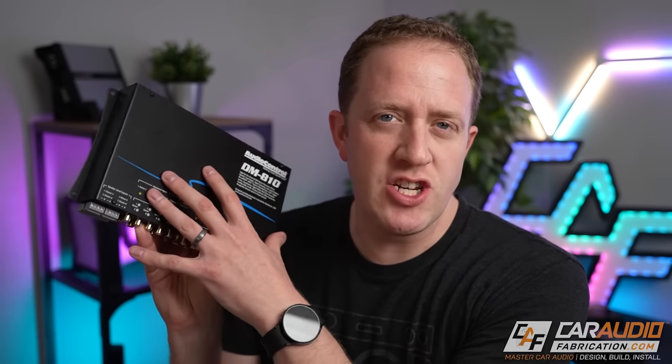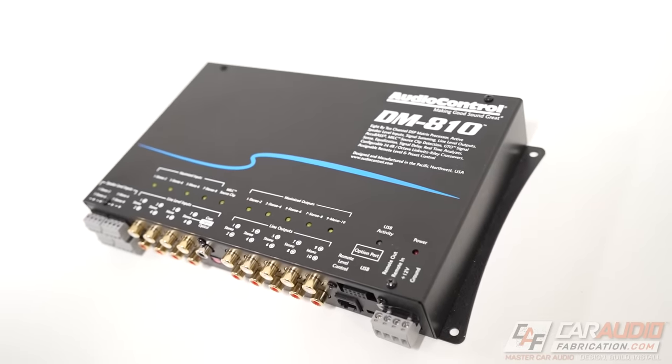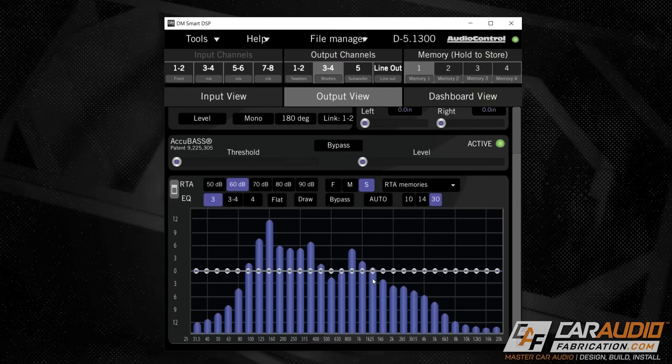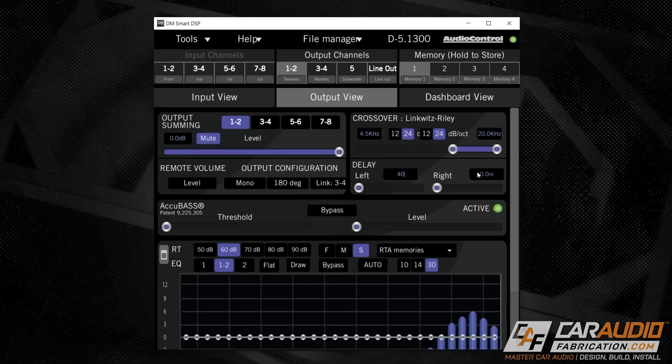The next option is a factory integration digital signal processor, or DSP. A good way to explain this is it's a very fancy line output converter. We take in those high-level speaker-level inputs, do all the magic inside the device, and have RCA line-level outputs going to our gear. Remember how we said the factory EQ will be applied? With a DSP we can correct that electrical signal — that factory EQ — and we can also do full system tuning. With a DSP we can control things like time alignment, crossovers, and equalization for each of the output channels.